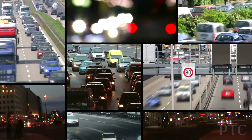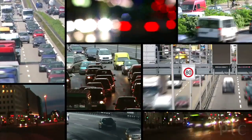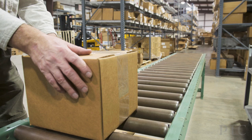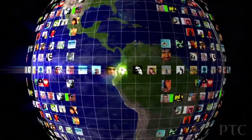Today, every carmaker is striving to deliver greater value at lower costs. Inevitably, the impact of these challenges gets passed along from the automakers to their suppliers and in turn to their suppliers. So how can an automotive supplier maintain global leadership when everyone wants more for less?